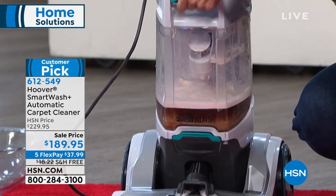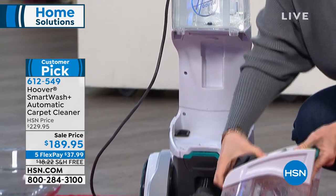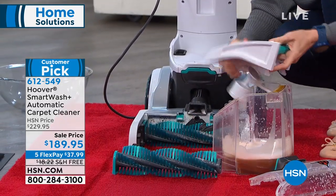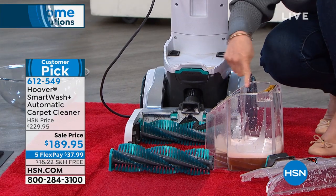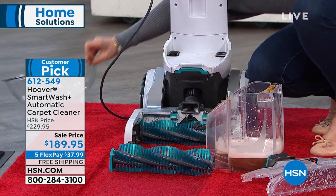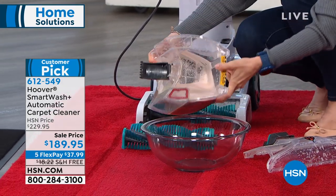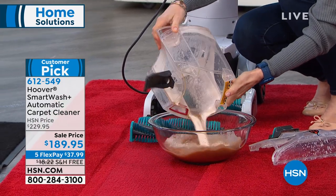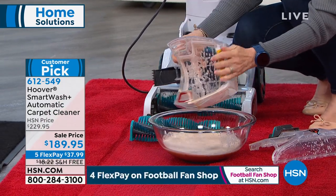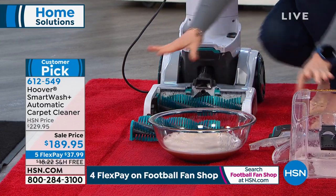Anything that has a color on this machine means it has a function — that's where your hose goes. The dirty water tank holds a full-size gallon; you pop it out and it's not drippy or messy. The entire tank opens up so you can clean it out. Some machines make you pour it out through a small hole, and if you can't clean it properly it starts to smell.